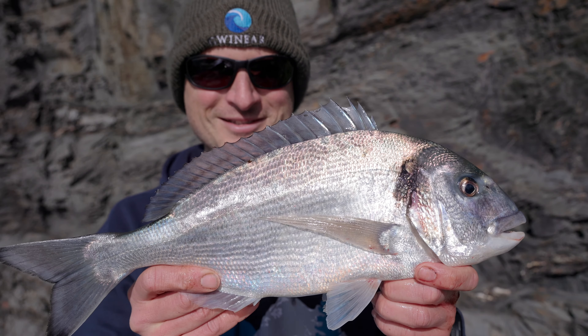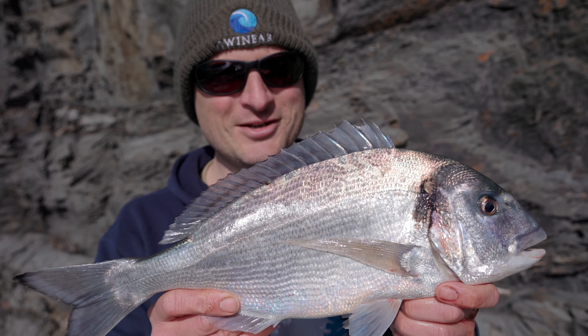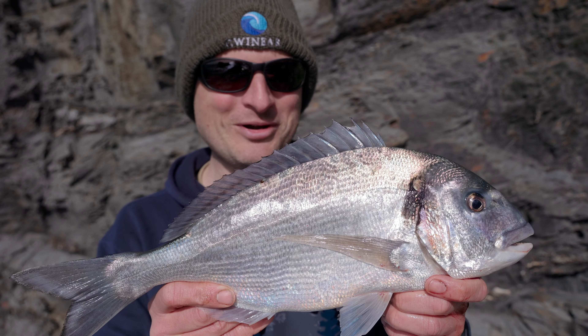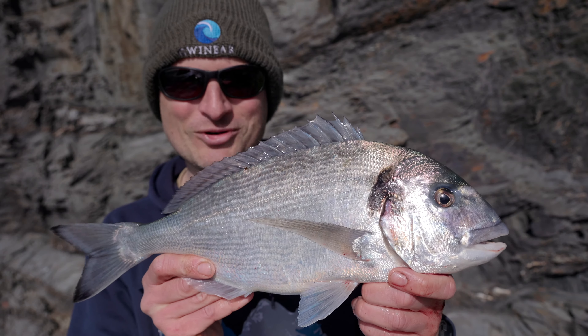Here we go - this is what it's all about! Beautiful little open coast gilt head bream. It's the earliest one I've ever caught - this is April the third today - so that's a real achievement. I'm well happy with that. I'll get another bait back out there quick and see if there's any more of his mates around.